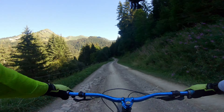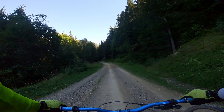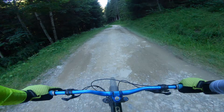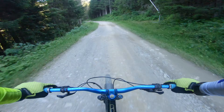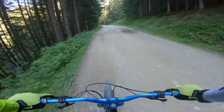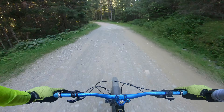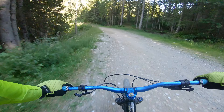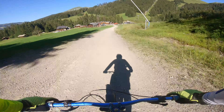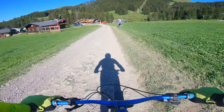Now we turn into the road that leads us straight into Le Grand Prix village. Just be careful not to go too fast at this left hand bend, as it's a bit more angled than you think.